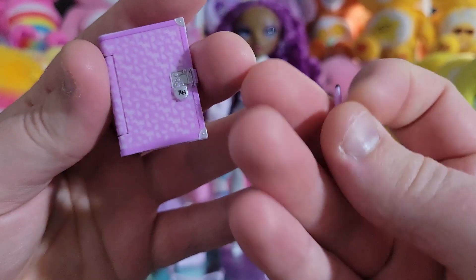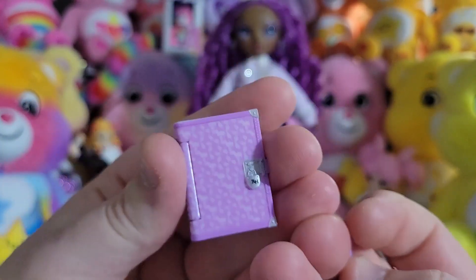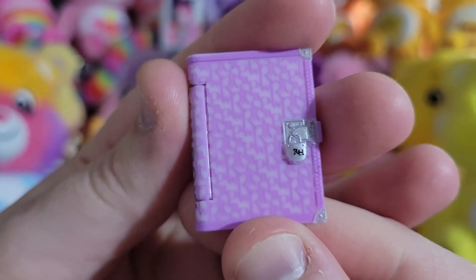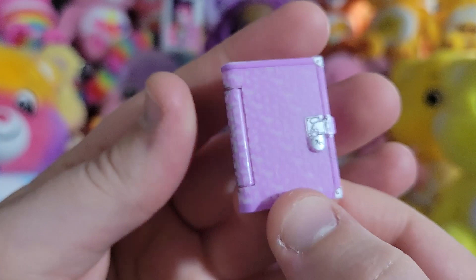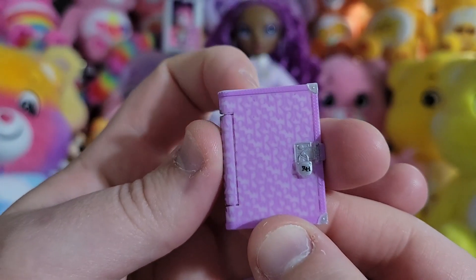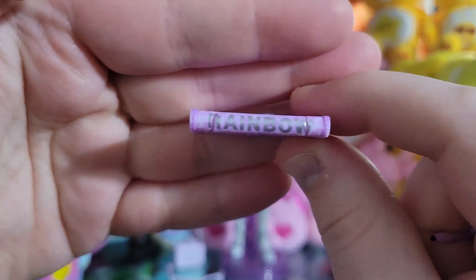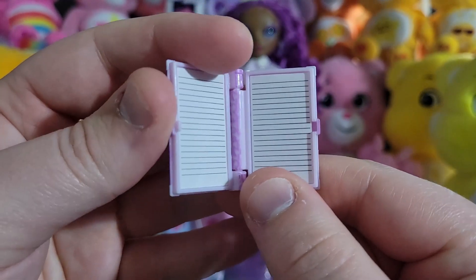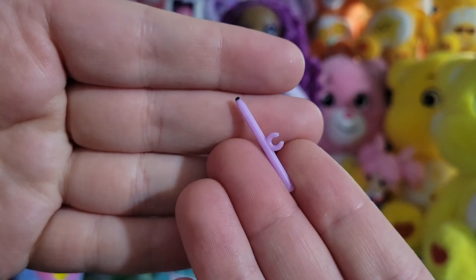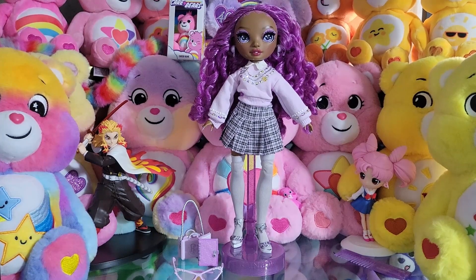Next up, her diary and a little pencil. I believe both are the same mold as the diary that came with Scarlet. It's got that rainbow pattern we see in a lot of Rainbow High products, in a nice soft purple with silver bumpers. It says 'Rainbow' on the side in silver and is a blank slate waiting for her to write in. And her purple pencil with a little finger hold — nice.